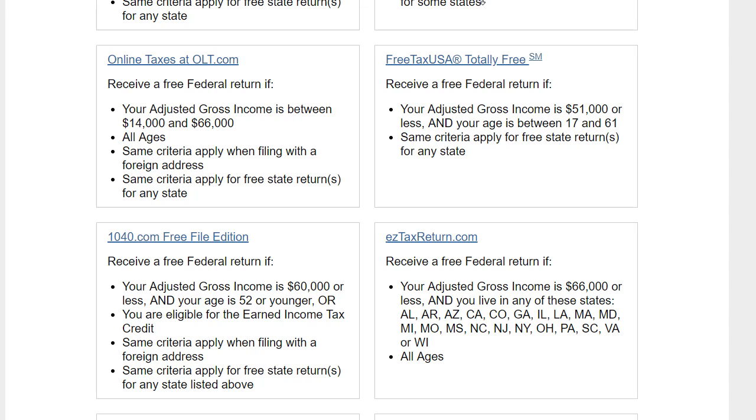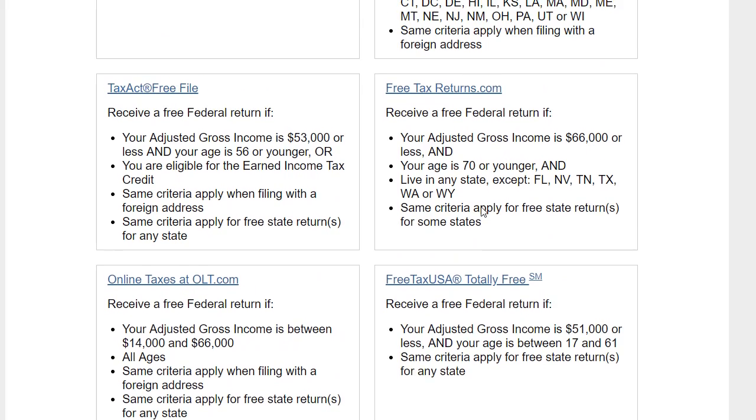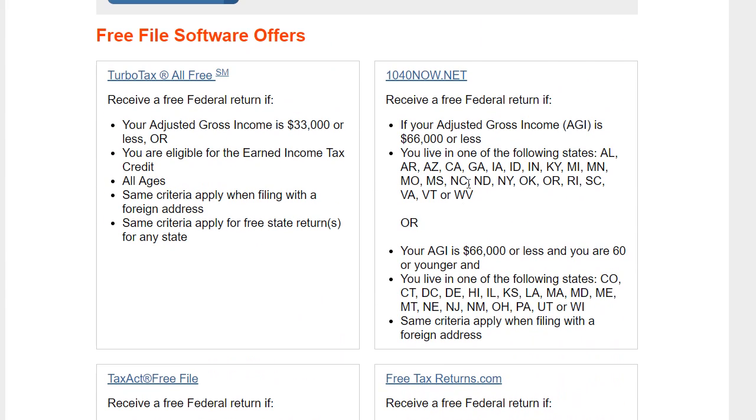Free tax solutions are really limited. Some pages like Credit Karma also offer free tax filing and even provide free real-time chat support, which is surprising for a free service. But usually either they can't help you or they're not willing to help you — you can talk to them but they can't really provide a good solution.